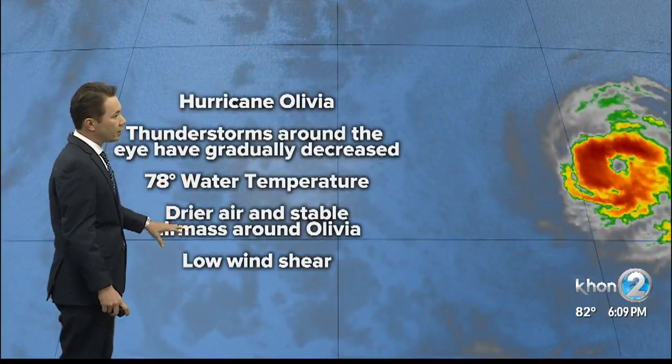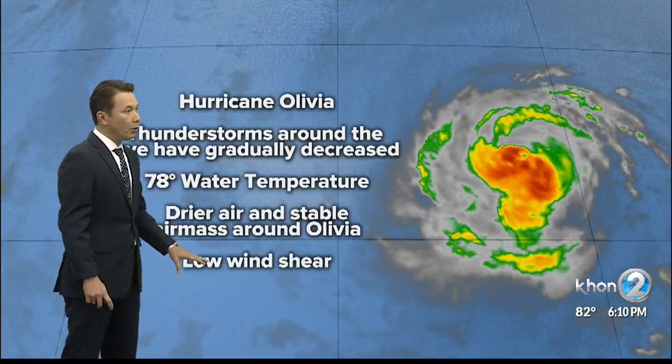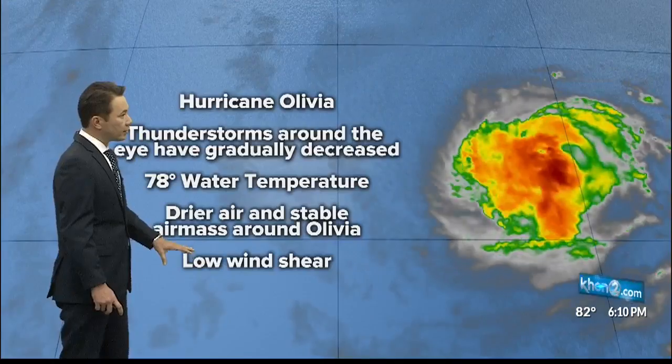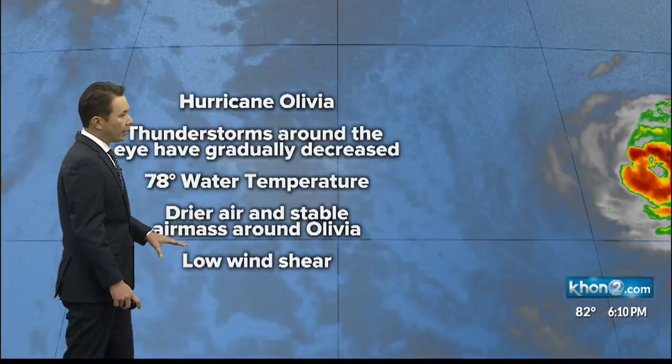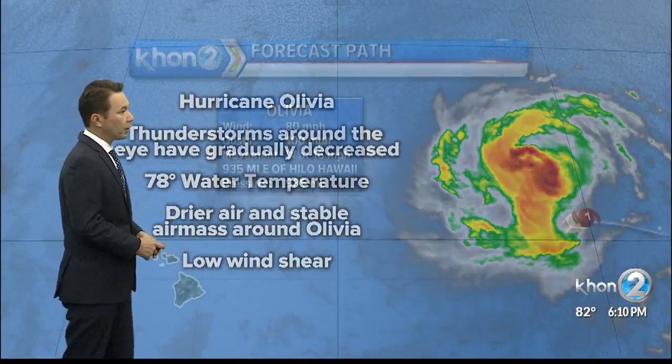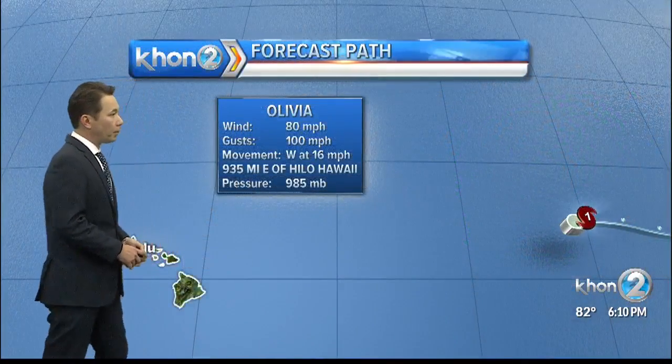Drier air and a stable air mass still surrounds Olivia, and for now we have low wind shear. That's not going to be the situation when the system approaches the Hawaiian Islands. The wind shear will increase and that will cause a weakening from a hurricane into a tropical storm.